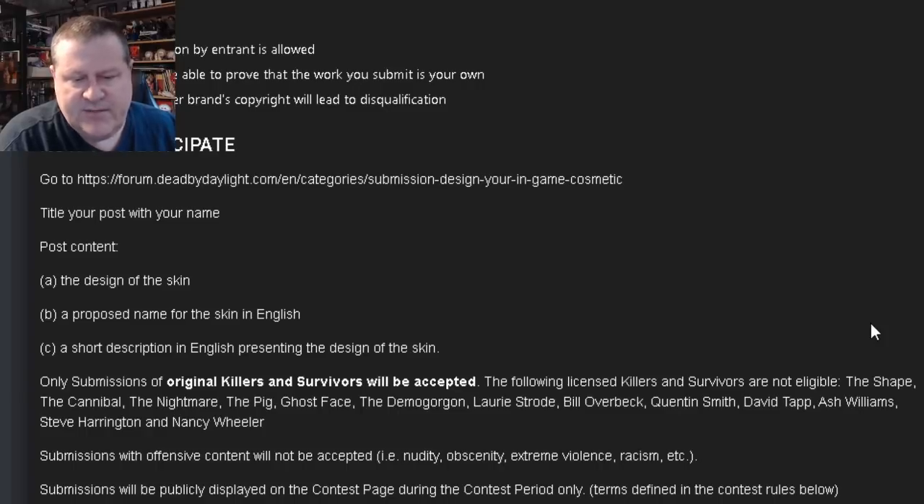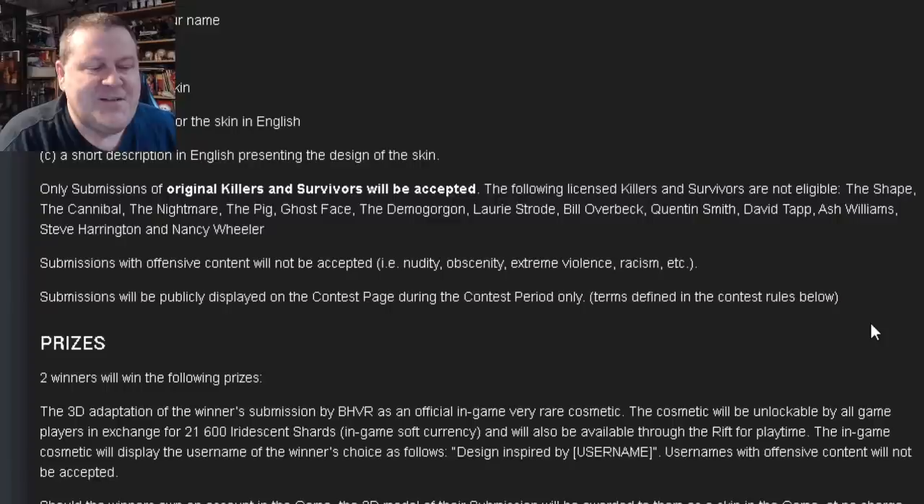The following licensed killers and survivors are not eligible: Shape, Cannibal, Nightmare, Pig, Ghostface, Demogorgon, Laurie Strode, Bill Overbeck, Quentin Smith, David Tapp, Ash Williams, Steve Harrington, and Nancy Wheeler — just in case you're not aware of what is a license held by someone else.